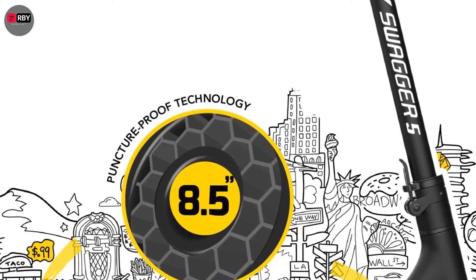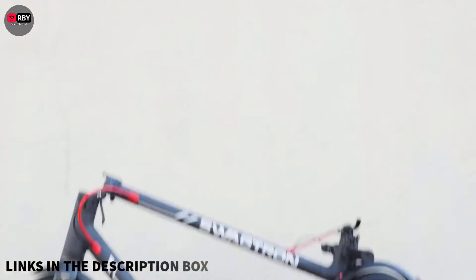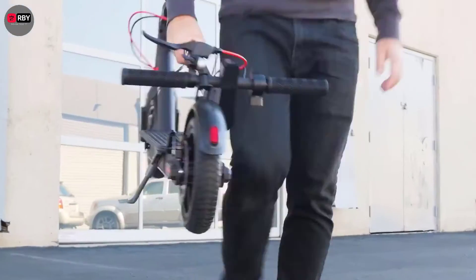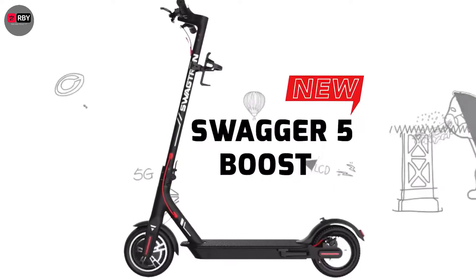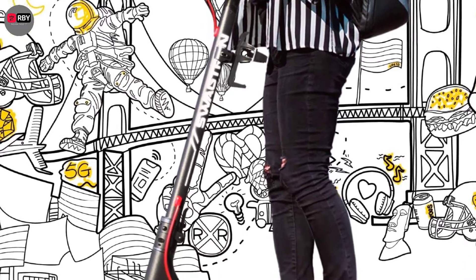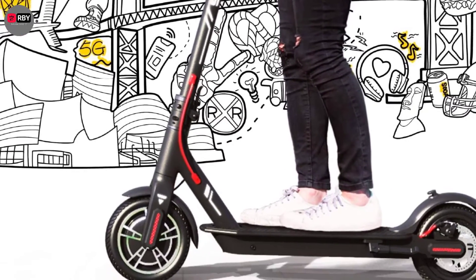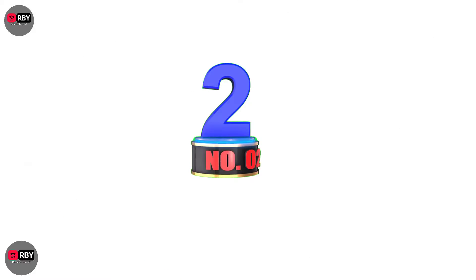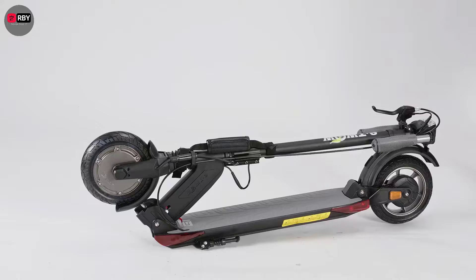Larger, heavier riders might not reach top speed, particularly on inclines. The scooter's deck is pretty narrow, making it easier to carry but more difficult for riders with large feet to stand comfortably. The Boost has an IPX4 rating, meaning it can survive a splash but not be submerged. For small budgets and distances, this is the scooter for you.